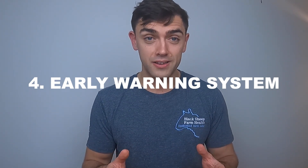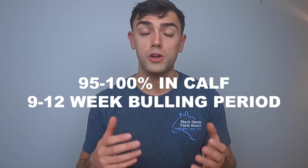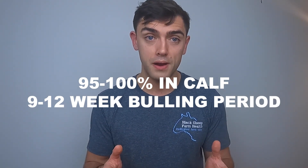Fourth, if there has been a disaster you need to know about it sooner rather than later. That might be a bull going wrong, a nutritional issue, or an outbreak of an infectious disease. In the case of a poor set of results, remember the industry target is somewhere between 95 and 100% of cows in calf to a compact — by that I mean a 9 to 12 week bulling period. Your vet is the best person to help you decipher these results and work out what's gone wrong. With you, they'll pull together information including nutrition, vaccination status, any particular age skew, and more.